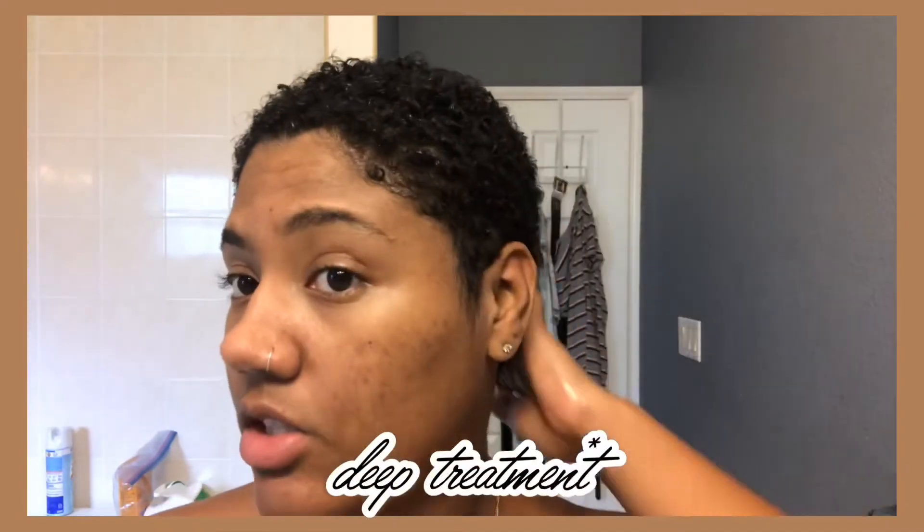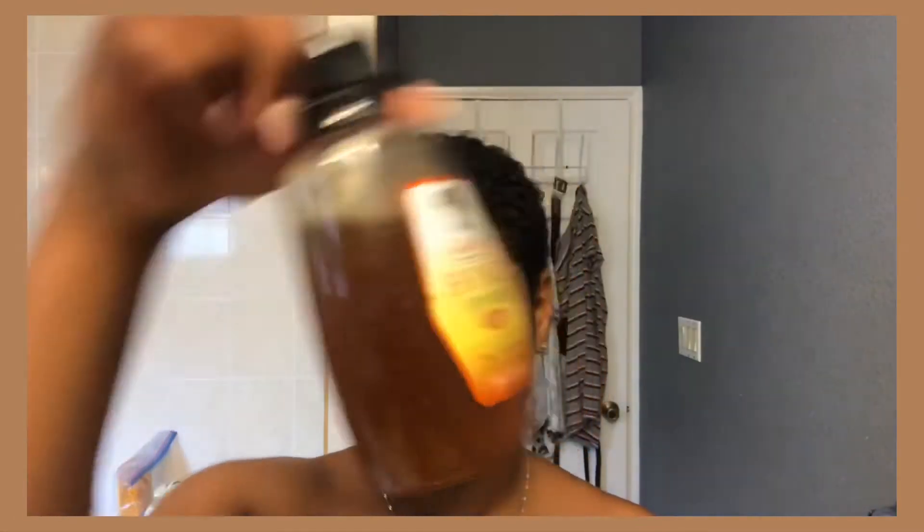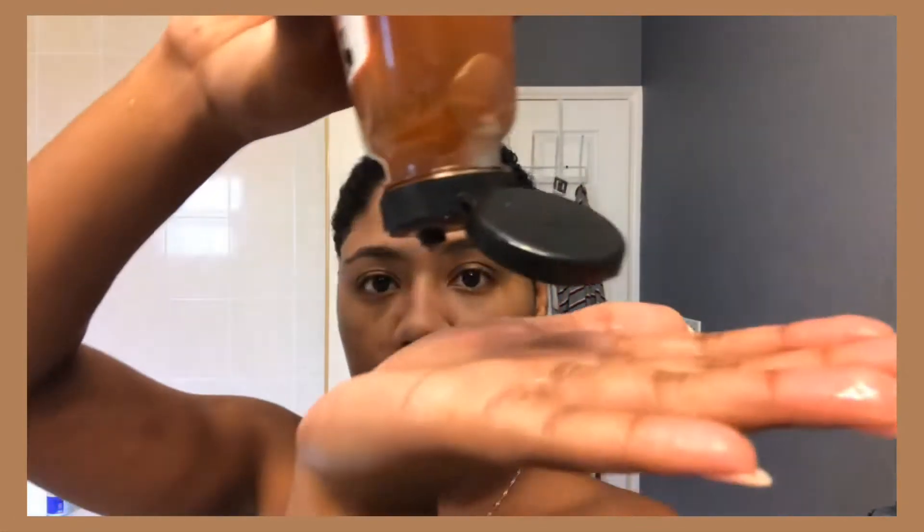Alright guys, so first off after the shower I washed out and now I'm going in with a leave-in conditioner. I'm using the Camille Rose First Step Hydrate Honey Leave-In Conditioner. I'm just gonna take a little bit of that and apply it all over my head.